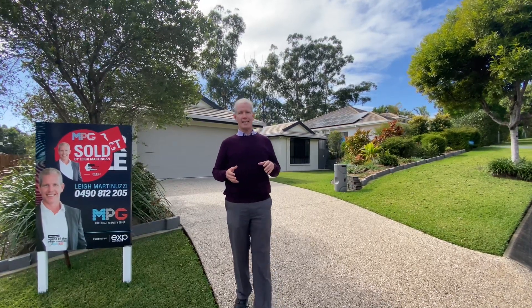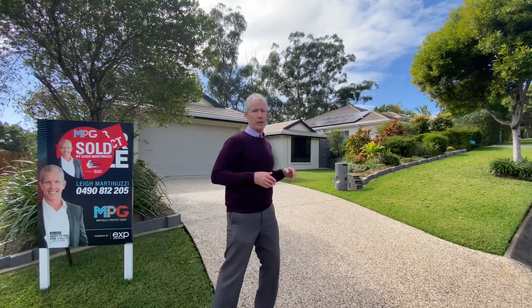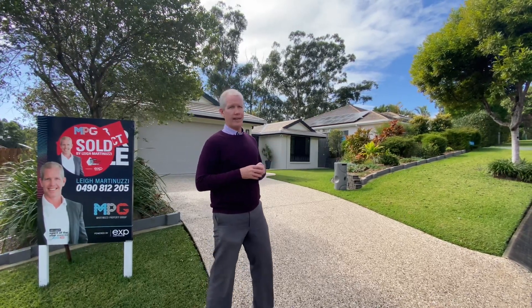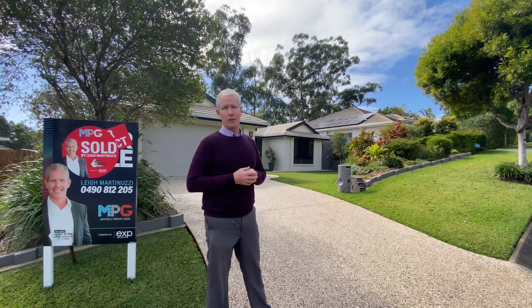G'day everyone, Lee Martinutzi here, standing outside of Three Bush Tree Court in the Painter's Pocket Estate in Palmwoods. Gorgeous area here, and an absolutely gorgeous Grandview-designed home.